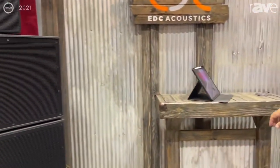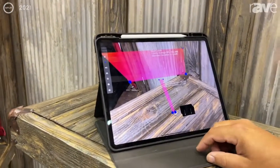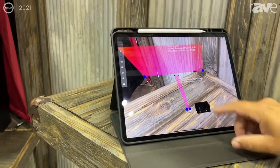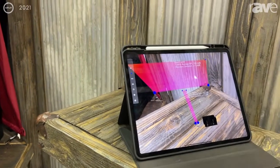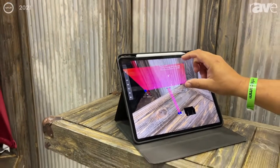We also have an augmented reality app. What we're demonstrating here in the booth is a narrow beam of sound out of one of the speakers and a wide beam of sound out of the other. We're able to create an augmented reality showing exactly where we want the sound to go from these speakers.